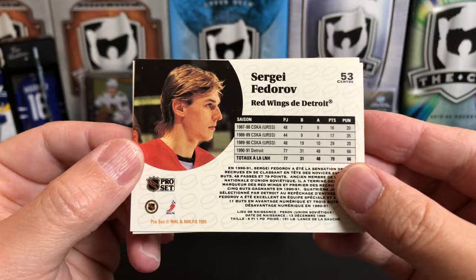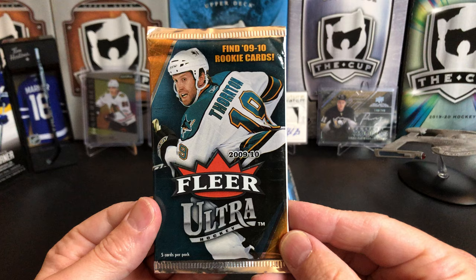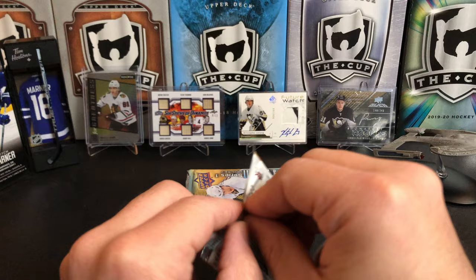And Sergei Fedorov — this might be a second year card. I think 90-91 is the rookie card year so I think that's a second year. So I've got one pack of 2009-2010 Fleer Ultra — Joe Thornton on the cover there.